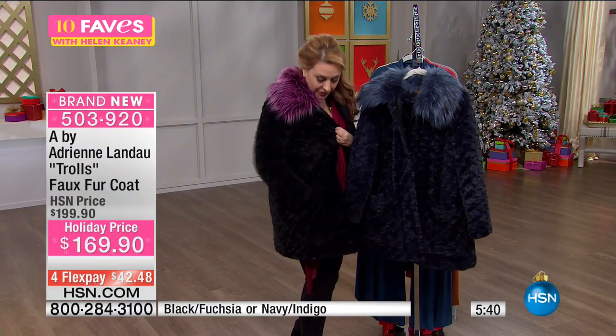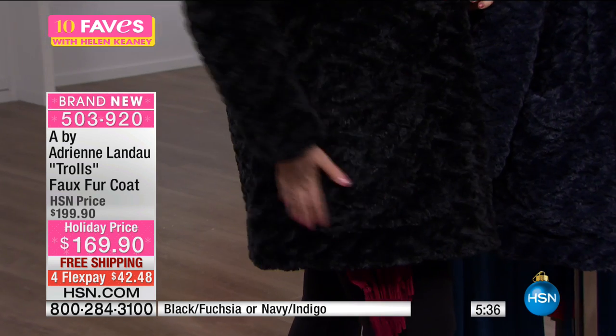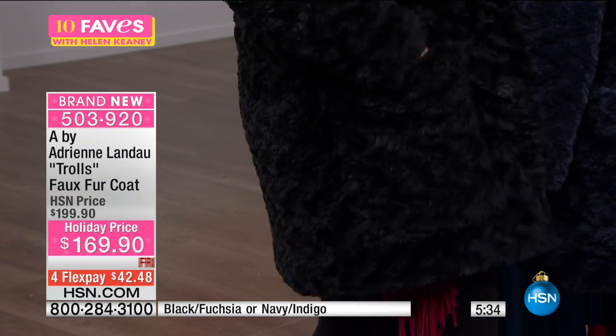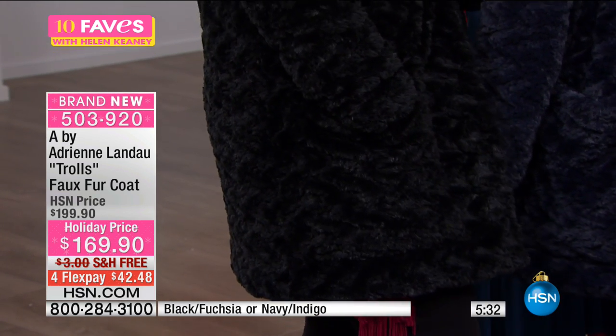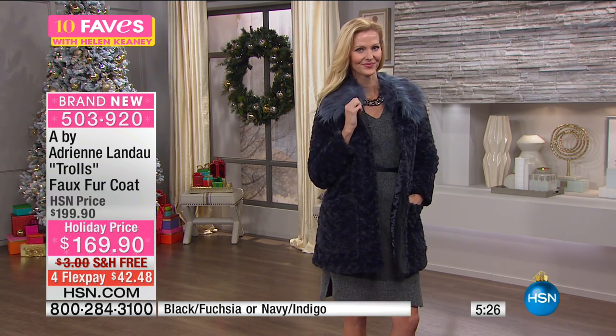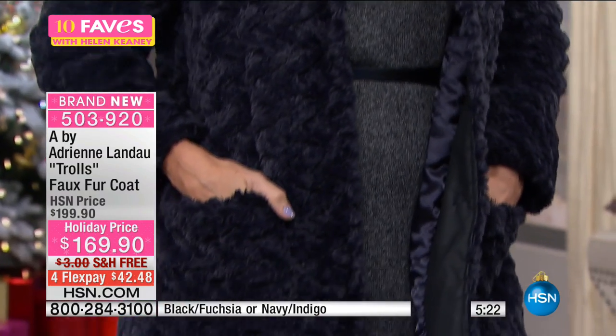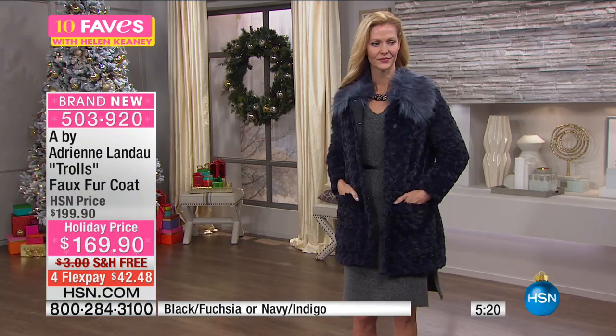Here's the main thing — look at these big, big pockets. This is a fabulous coat at $169.90, with flex pay of $42 and 43 cents. We'll ship it anywhere in the country for free. The item number is 503920, it's 34 and a quarter inches in length, with soft short-hair faux fur and swirly patterns.